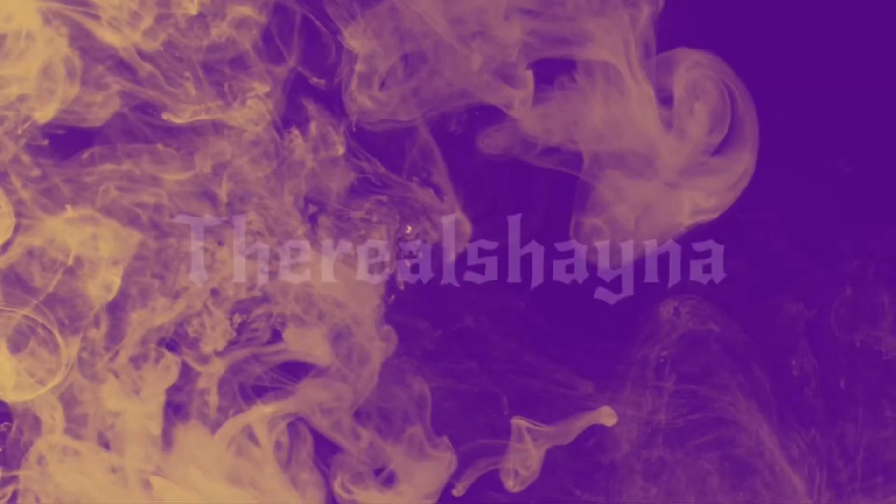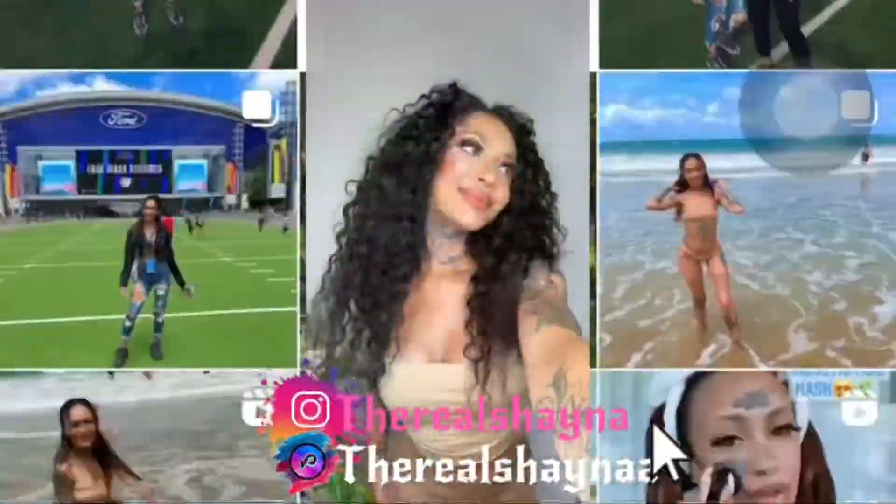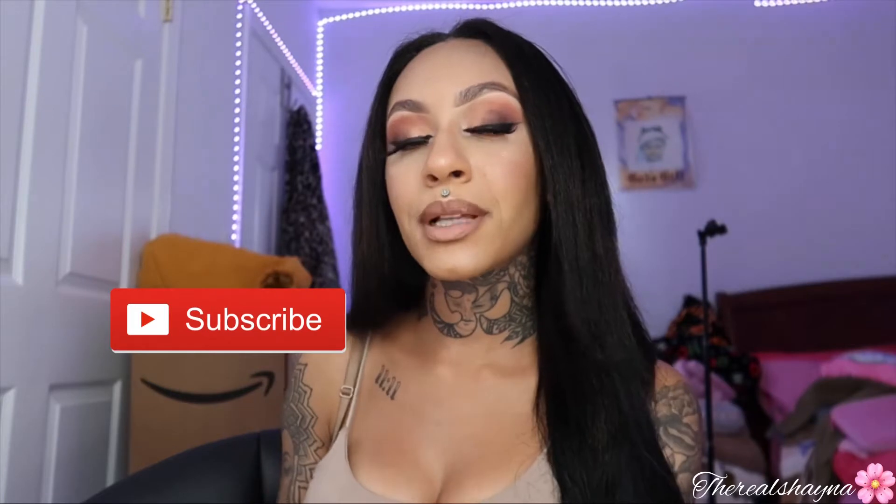Hey guys, welcome back to my channel. If you're new here, welcome. If you're not new here, then welcome back. My name is Shayna. Make sure you click the subscribe button and turn on the bell button so you will be notified anytime I post a new video. So for today's video, I'm going to be creating this fall simple go-to eye — nothing too crazy. This is for the girls who like smoky eyes but don't want to do too much. This is the look for you. If you guys want to see how I create this look, then please keep on watching.